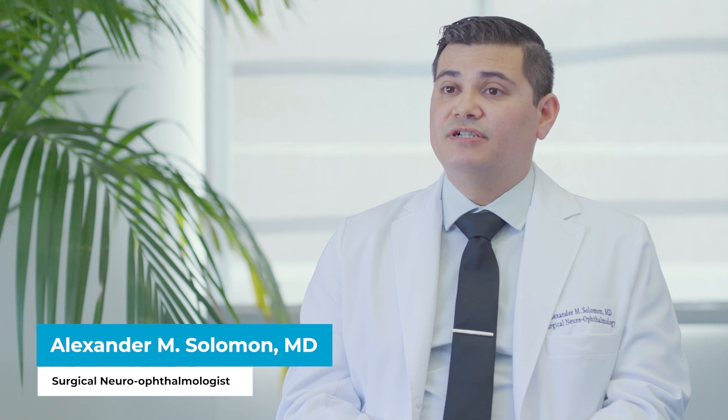If there's been concern raised for pseudotumor, or if you're having new headaches associated with episodes of blackouts of vision or tunnel vision, it's important to have a neuro-ophthalmologic exam in order to make sure there's not a condition such as pseudotumor affecting your optic nerves or your intracranial space.